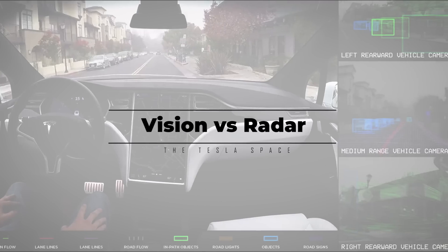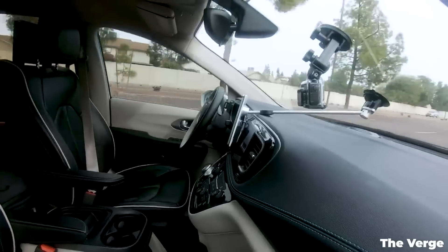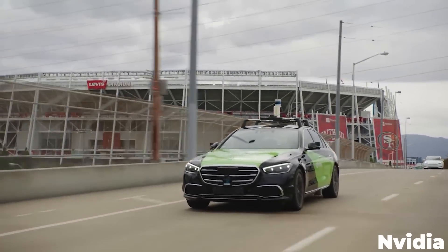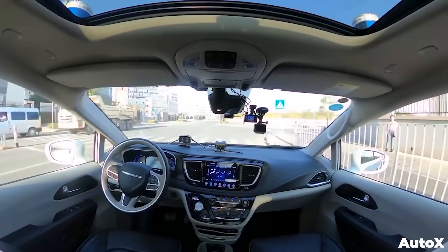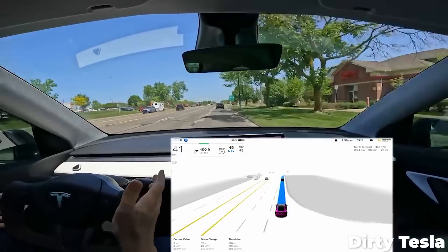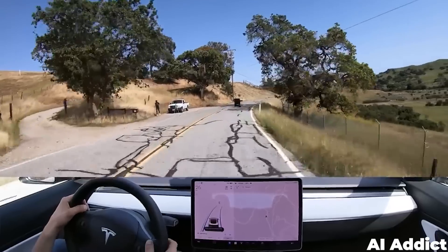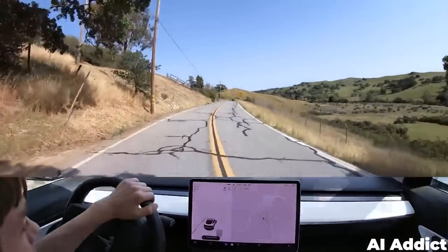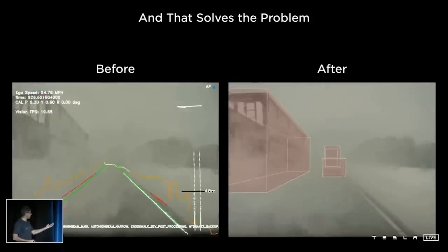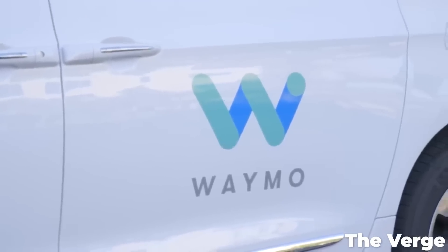The first thing to nail down is the difference between Tesla's vision-based self-driving and other companies' sensor-based driving. We've now seen plenty of self-driving cars out there that can operate without even having a person in the driver's seat — Waymo, Cruise, and a bunch of other small companies have popped up with driverless taxi services. So if Tesla is so great, then why do they still need a person to sit behind the wheel and stop the car from randomly smashing into stuff? Which is definitely still something that full self-driving Teslas tend to do.